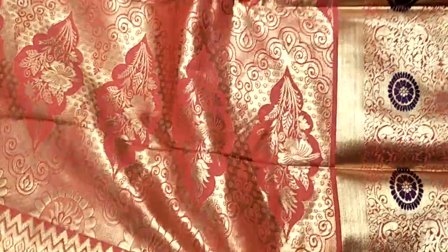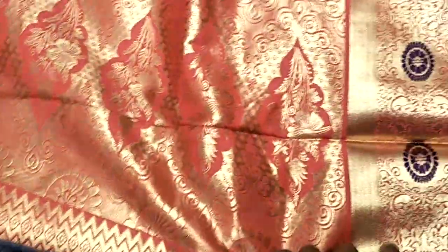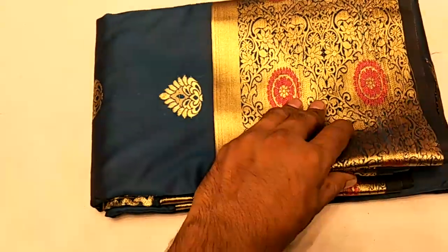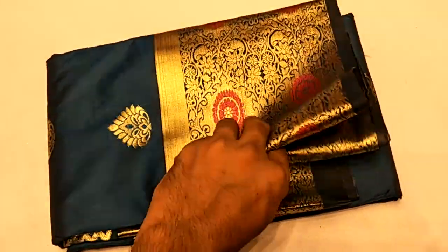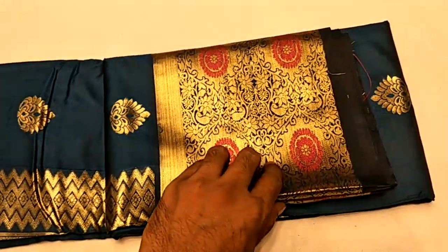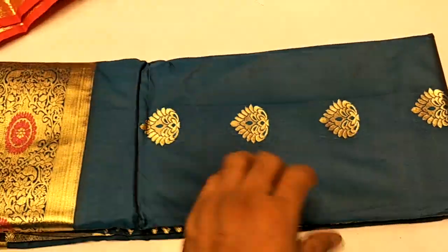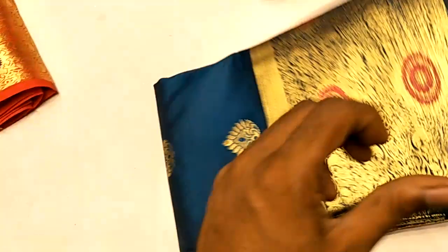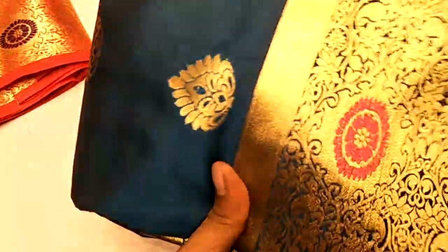The blouse — the blouse is made, we have to put this blouse. This blouse is made. The blouse is made — this is the first thing you can see. It is a beautiful color.